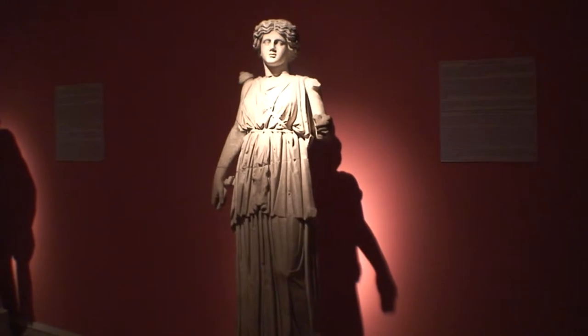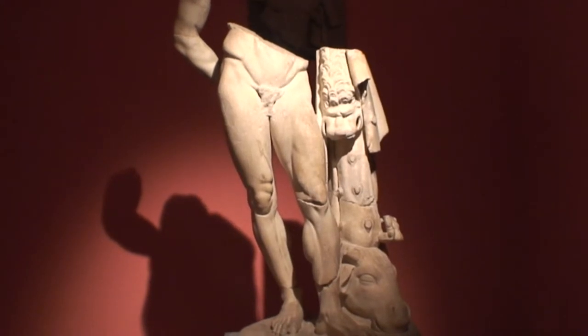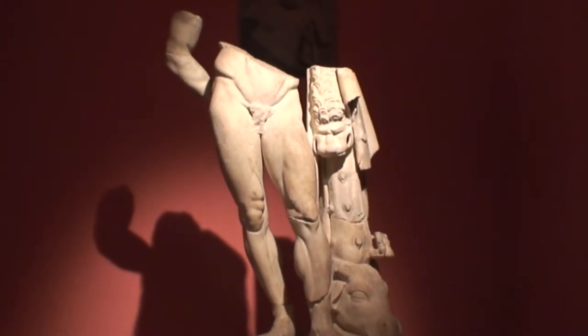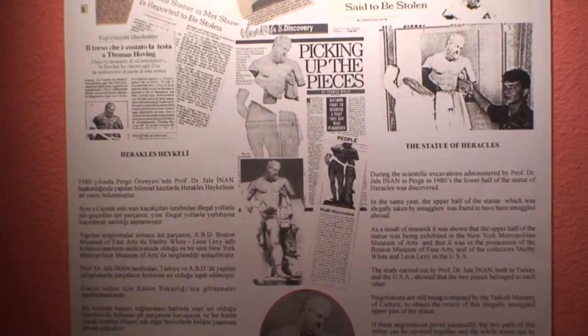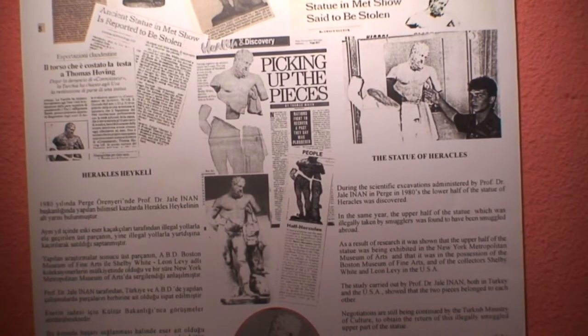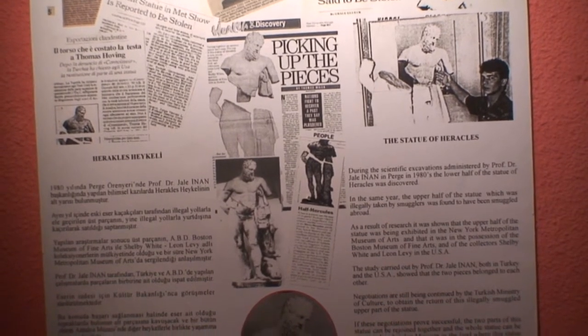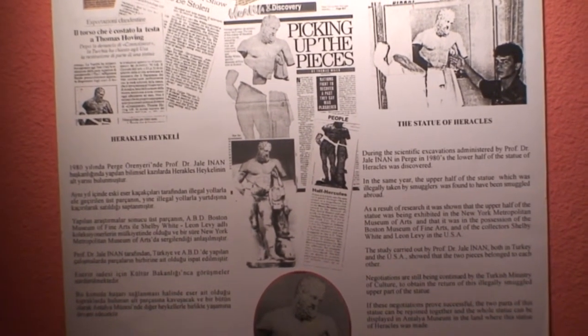This is the statue of Artemis, or Diana. This is an interesting piece — a statue of Hercules from the 2nd century AD. What's missing is the top part. There's a picture of the top part here. You may well ask where it is — it's in the United States. The top part was smuggled out of Turkey and sold to the Metropolitan Museum in New York City, where it is exhibited. Turkey is trying to get it back, as they might well want to do.